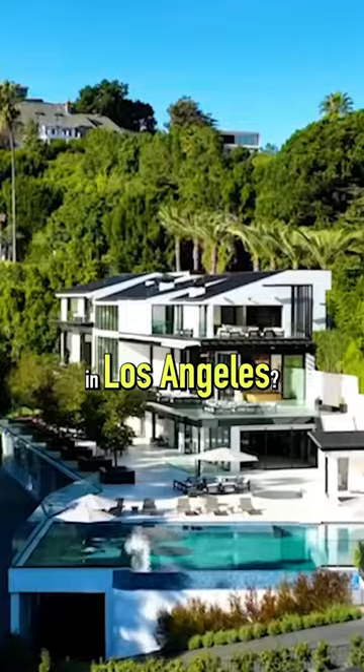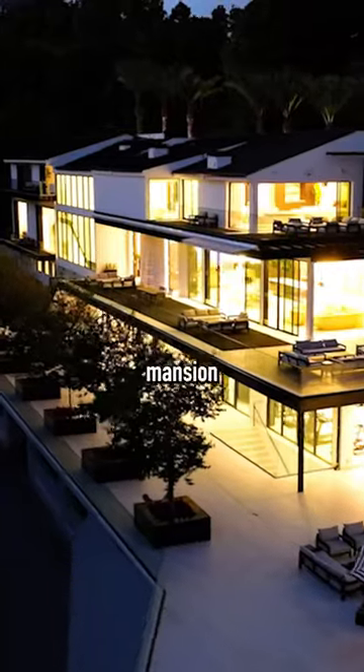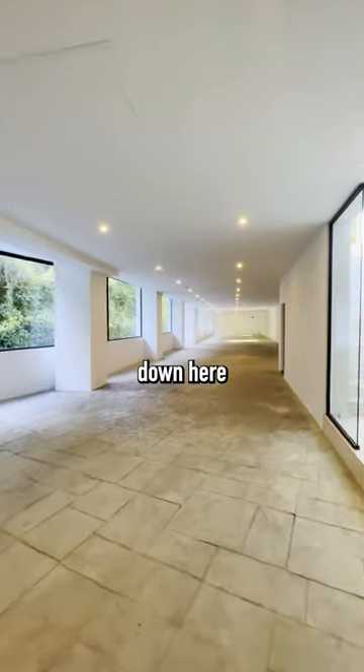Is this the biggest home garage in Los Angeles? This $50 million Bel Air mansion can fit nearly 30 cars down here. Let's go check it out.